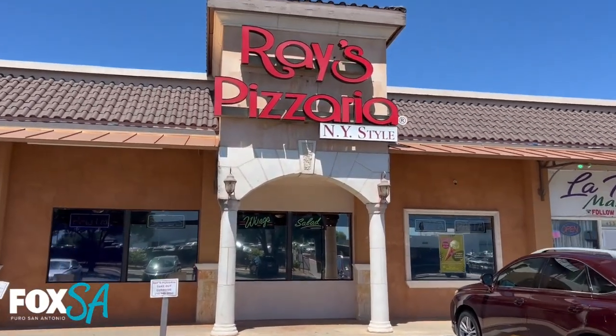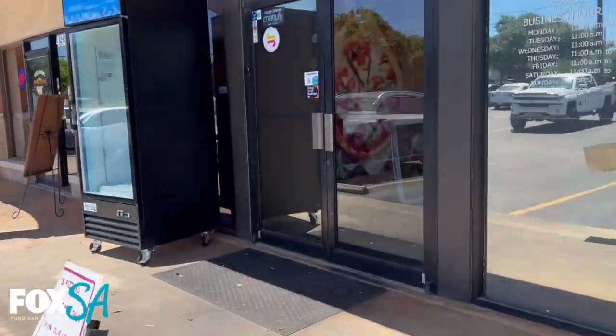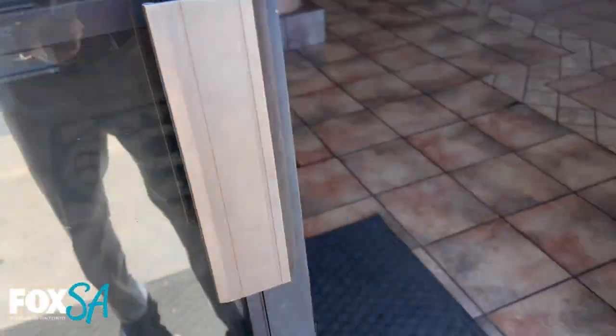If you're looking for pizza, salad, pastas, stromboli, calzones, parms, cheesesteaks, and classic subs, welcome to Ray's Pizzeria. This one has got you covered.